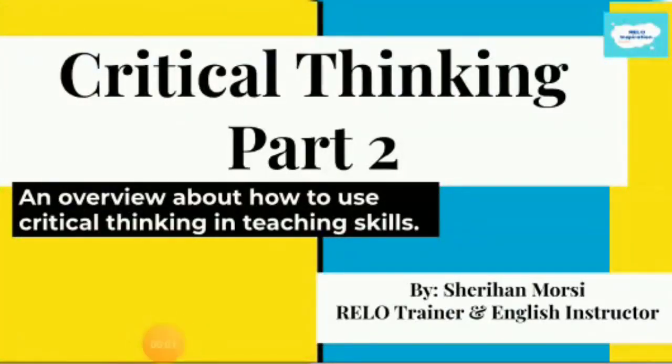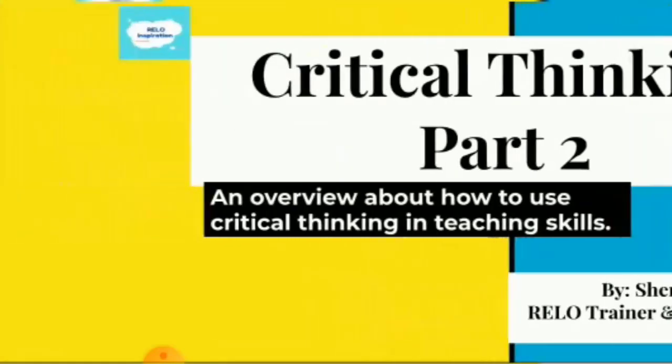Hello everyone, this is Shrihan Morsi and we have today the Critical Thinking Part 2, an overview about how to use critical thinking in teaching skills. So when we come to critical thinking, of course we have to talk about Bloom's taxonomy.